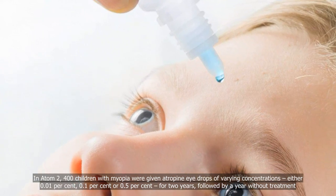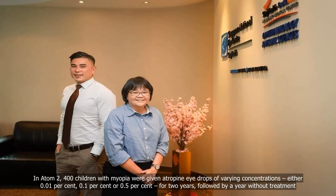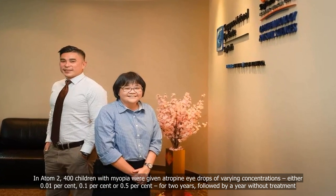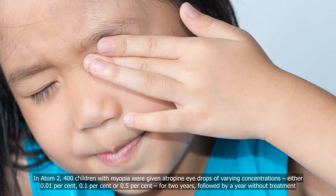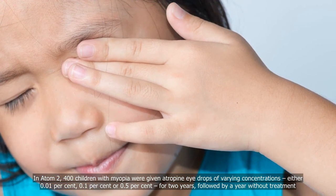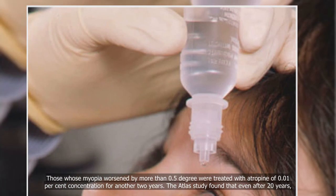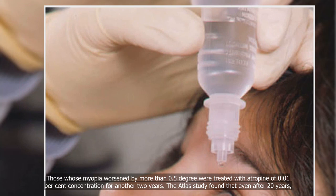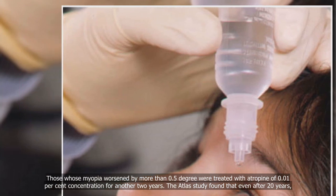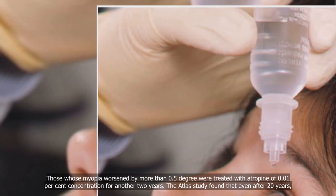In ATOM 2, conducted from 2006 to 2012, 400 children with myopia were given atropine eye drops of varying concentrations — either 0.01%, 0.1%, or 0.5% — for two years, followed by a year without treatment. Those whose myopia worsened by more than 0.5 degrees were treated with atropine of 0.01% concentration for another two years.